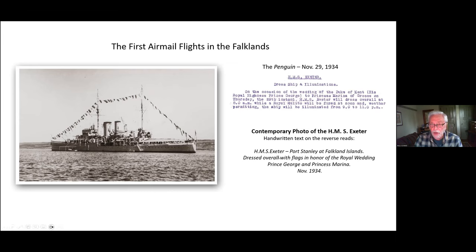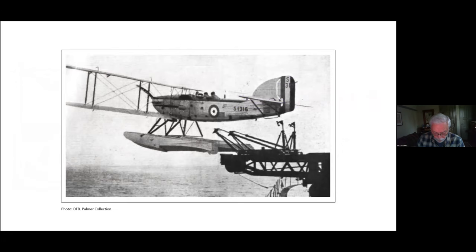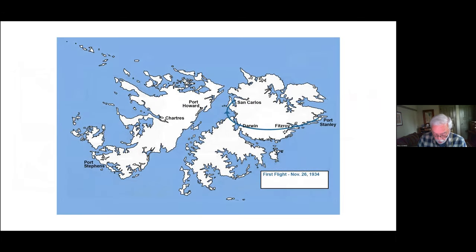We know the Exeter carried two Fairey IIIF seaplanes — you can see one clearly here and the second on the other side. These were capable of being launched by catapult, and here's a photograph showing one being catapulted from the ship. To return, they were simply hoisted back with a crane. We know from accounts in the Penguin that on November 26th, the two seaplanes flew from Stanley to San Carlos Station — a distance of about 50 miles as the crow flies — flying a somewhat circular route passing over Fitzroy and Darwin. This first flight is shown here in blue.